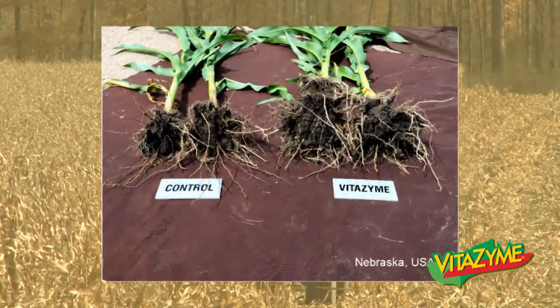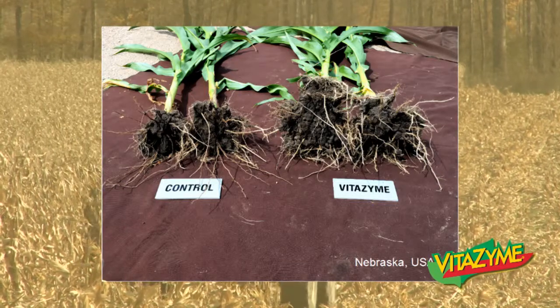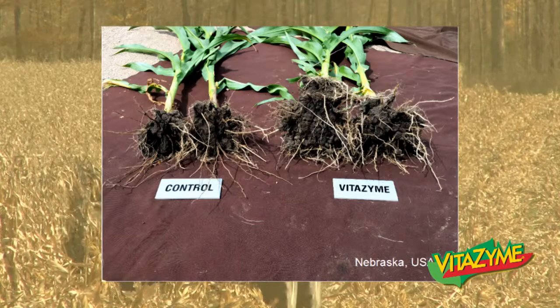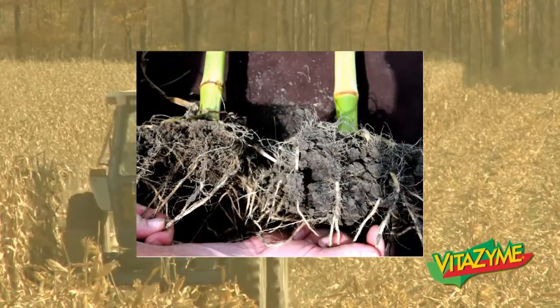Here in Nebraska, we see some corn roots. Vitazyme on the right — obviously a much larger root mass, more fine hairs that are actually doing the work of taking up nutrients. And you can see some larger foliage and better stalk as well.